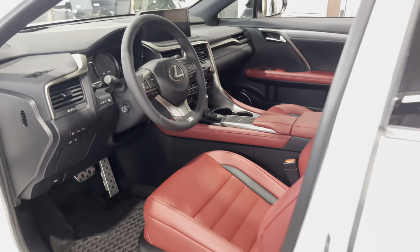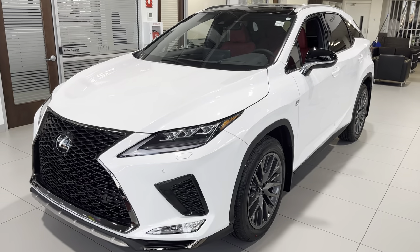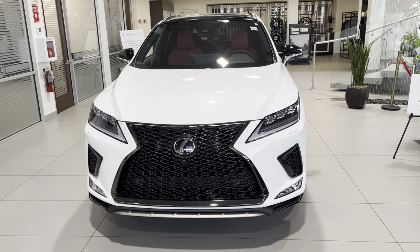Very nice, very loaded car — 20-inch wheels with F Sport design. It's one of the best-selling Lexuses out there, along with the NX. Hopefully you guys enjoyed this video; let me know if you have any questions in the comments and I'll be happy to answer them. Thank you.